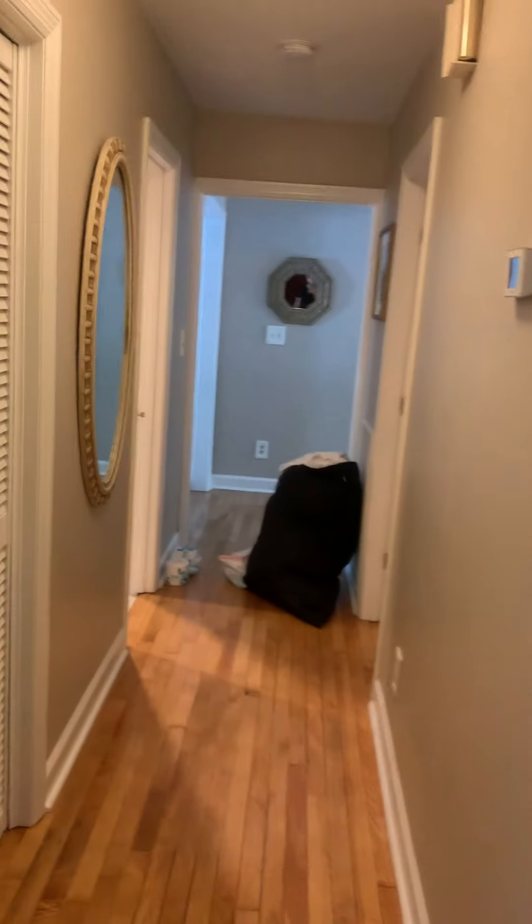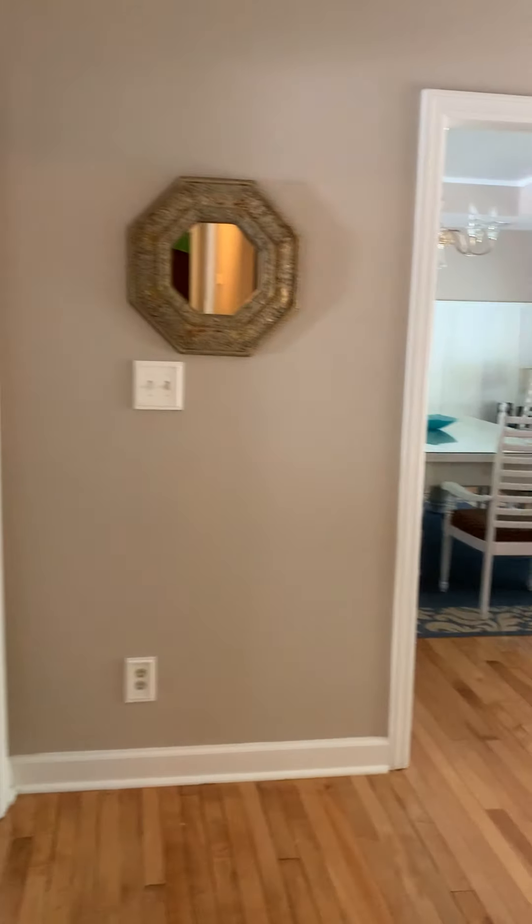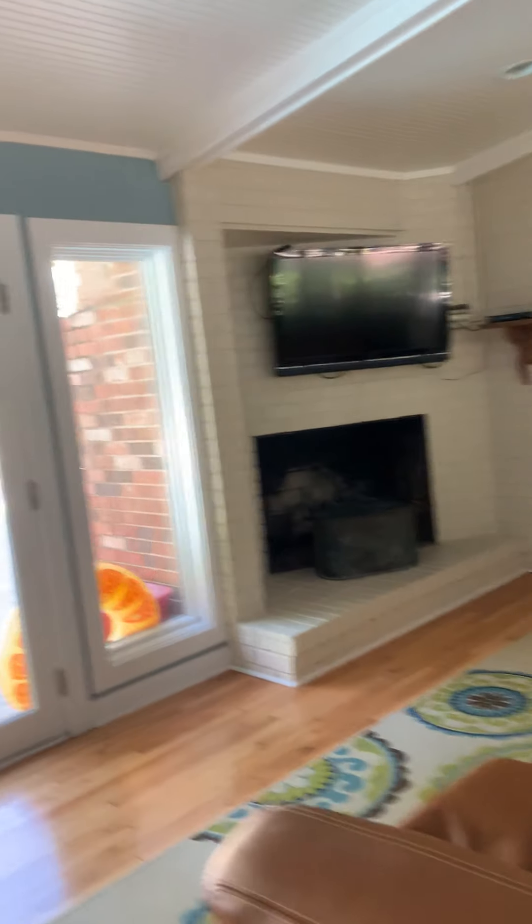So three bedrooms on this side of the house, one bedroom on the other. I never found the washer and dryer — let's go find it. I imagine it's in here somewhere.